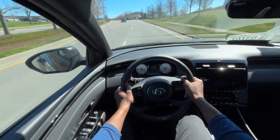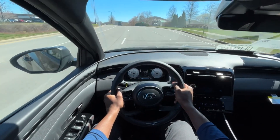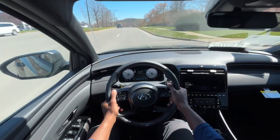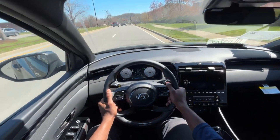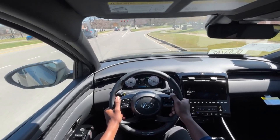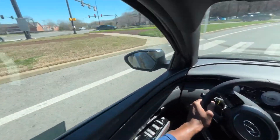Starting to test drive in normal mode in this Tucson N-Line. Surprisingly, it's quite a spirited drive. I was a little disappointed that this one didn't come standard with the 2.5 turbo engine, but it's still pretty impressive.